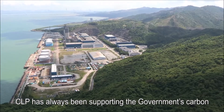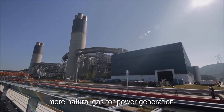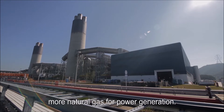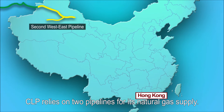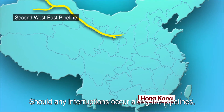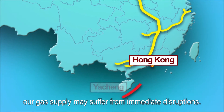CLP has always been supporting the government's carbon and emissions reduction targets by utilizing more natural gas for power generation. Currently, CLP relies on two pipelines for its natural gas supply. Should any interruptions occur along the pipelines, our gas supply may suffer from immediate disruptions.